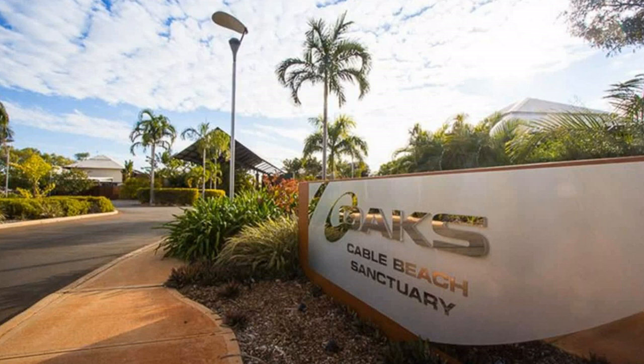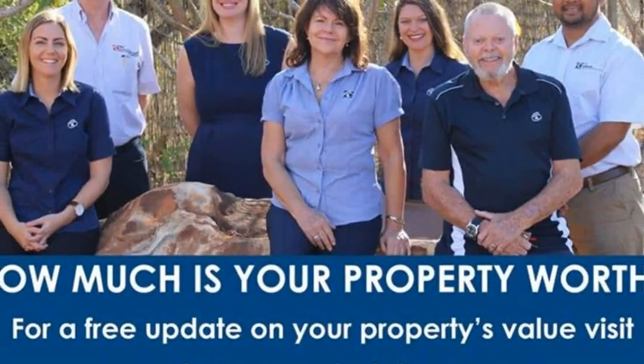This really is your chance to secure a perfectly presented contemporary investment that has the potential to offer some great financials. Intrigued? Why wouldn't you be? It even has a private deck, great bathroom and is set amongst the lush tropical surrounds of the Oaks Cable Beach Sanctuary Resort.